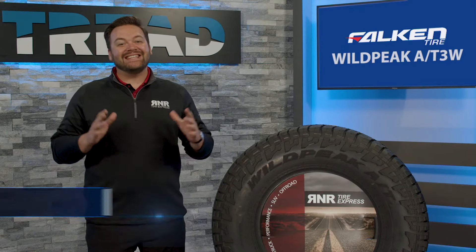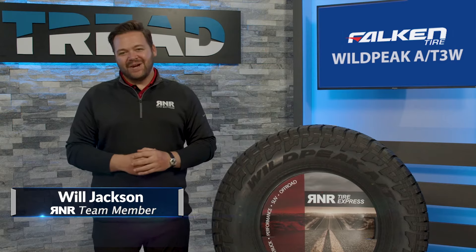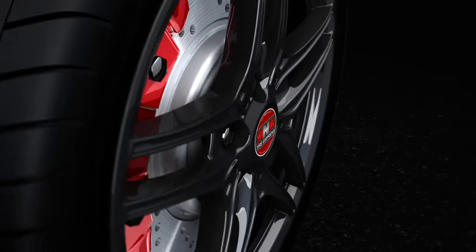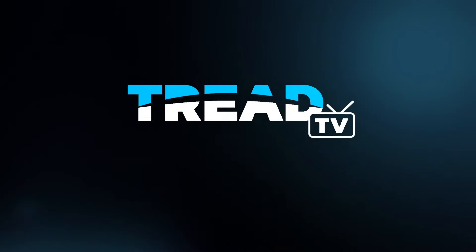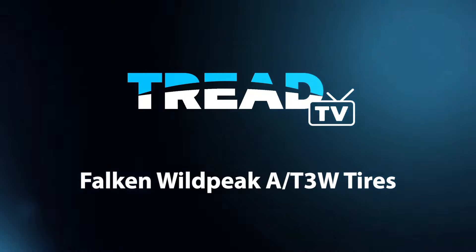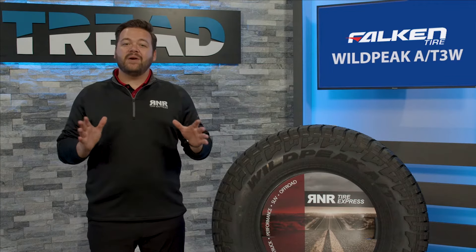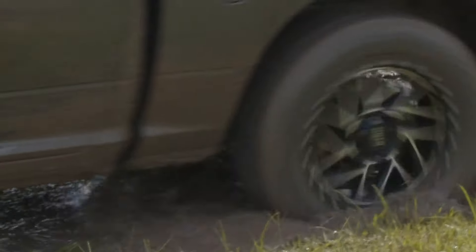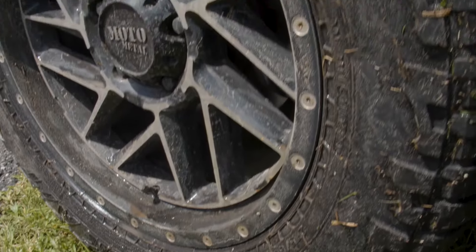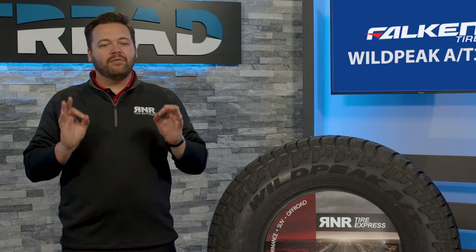Hi everyone, I'm Will with TREAD TV and today we're taking a look at the Falcon Wild Peak AT3W tires. The Wild Peak AT3W tires have been around for a while, but are still a very popular option with consumers around the nation. They're engineered for adventure in any weather condition, and the best thing about these tires is that you really get bang for your buck.